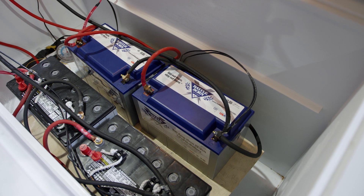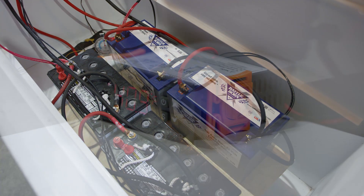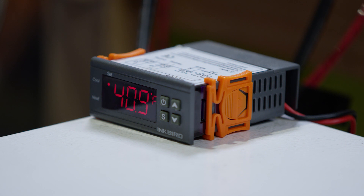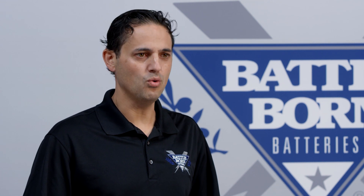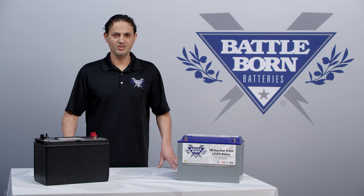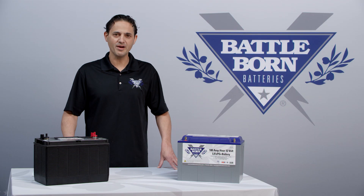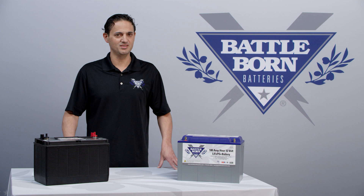We used a brand new set of Group 31 AGM batteries and focused on the temperature of the battery. We wanted to show what happens to the Peukert effect when you actually take these batteries and cool them. The results of our study show that all batteries experience some diminished capacity at colder temperatures, but the most significant result is that lead-acid batteries are dramatically diminished in capacity at colder temperatures compared to lithium-iron phosphate batteries, which are only slightly diminished.